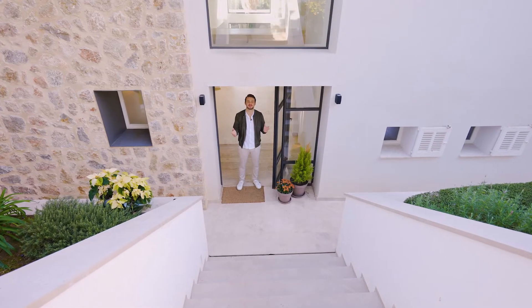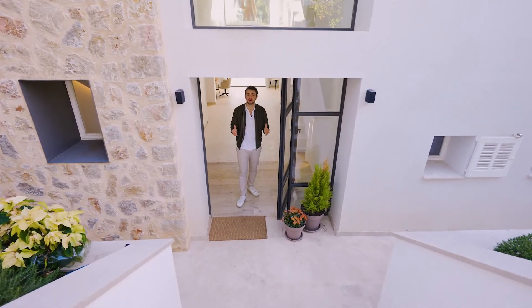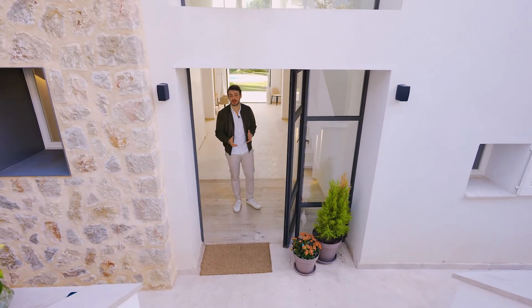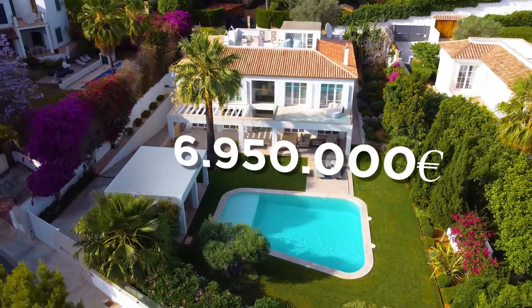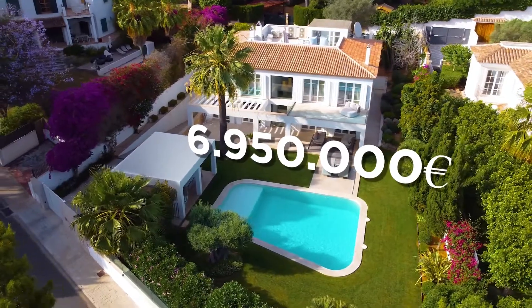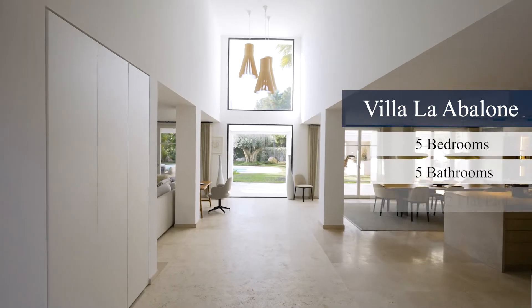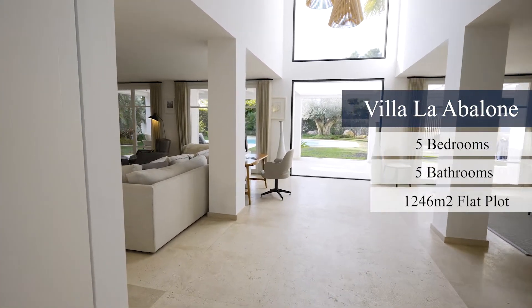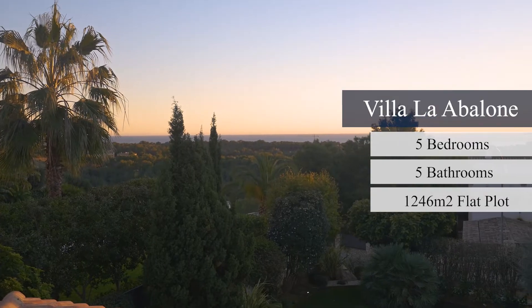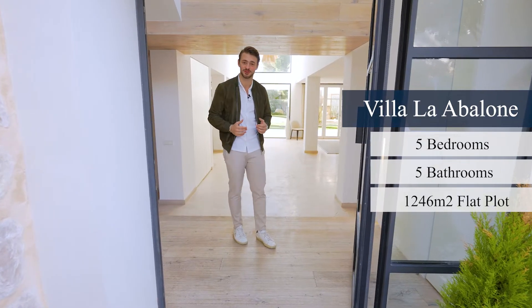Welcome to Villa La Ballone, a beautiful villa located in the southwest of Mallorca in Bendinat. This is a south-facing villa with an asking price of $6,950,000, with five bedrooms, five bathrooms, a guest toilet, and a beautiful flat lot of 1,246 square meters with sea views from the roof terrace and much more. Come into the house and let me show you the rest.